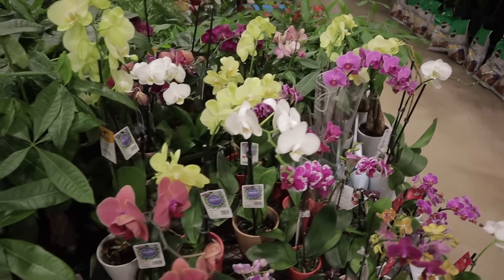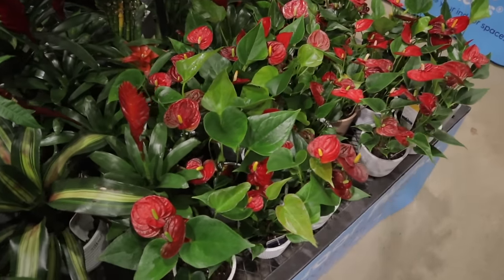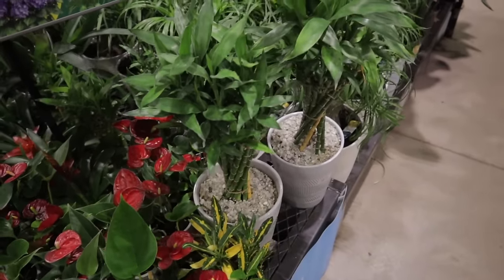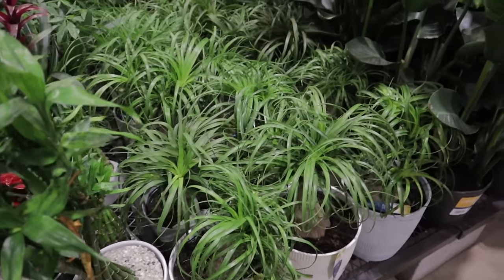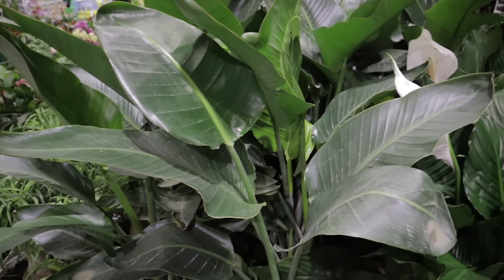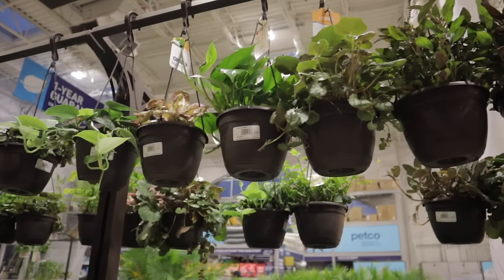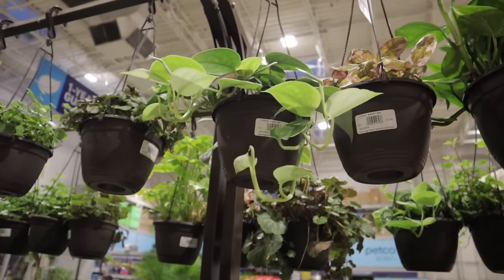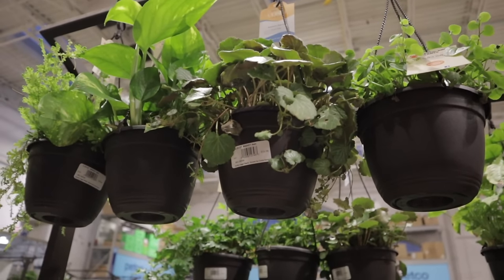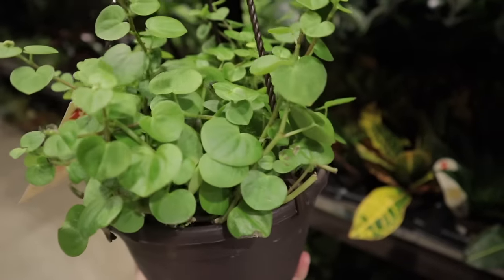The large orchids are $20.48. They have money trees, some anthurium — love how red and stunning those are — some bamboo, and ponytail palms. These are nice-sized ponytail palms, and they're pet friendly. Then we have bird of paradise at $35.98, and some peace lilies mixed in. Up here there's some silvery scindapsus — really pretty, $16.98. They have strawberry begonia, and what's this? Pepperomia serpens — really cute, I love those heart-shaped leaves.